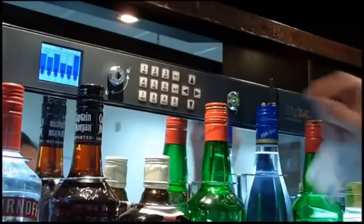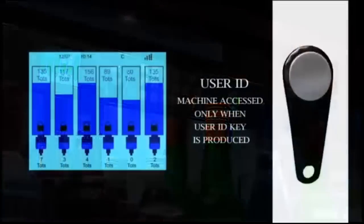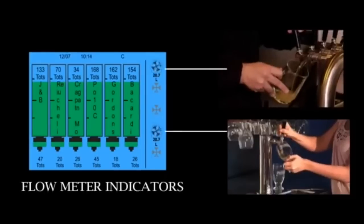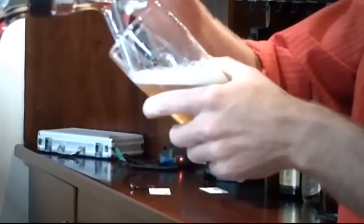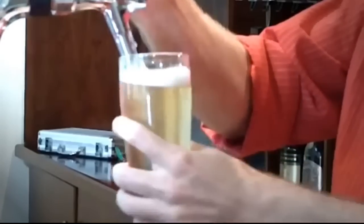The machine operates using unique user ID keys that track individual use for each staff member, aiding in performance and loss tracking for that individual. The DigiTot 605 has the capacity to control up to 5 draft beer or keg lines. A revolutionary meter is connected to the flow line and calibrated to provide accurate reporting of product dispense.